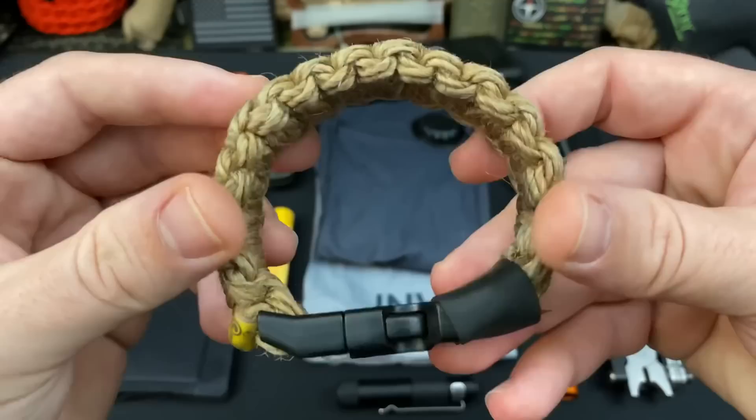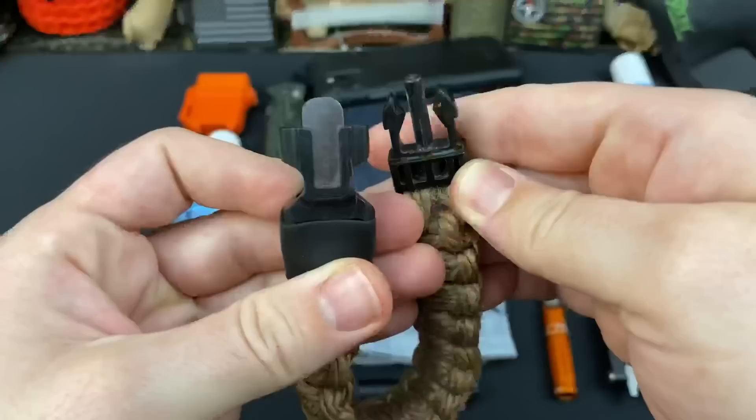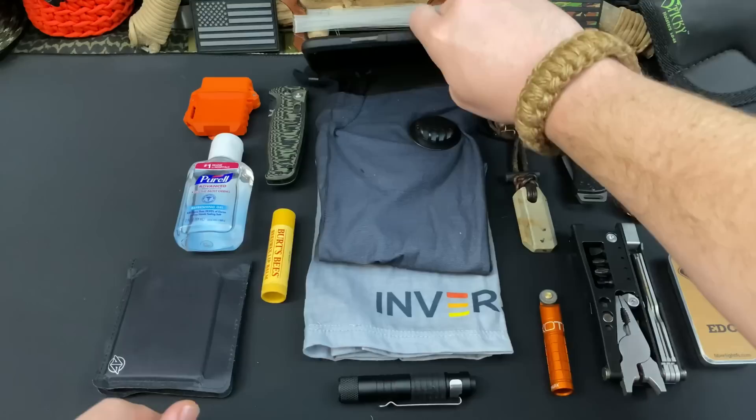And right here we have my Woolly Mammoth by Outdoor Element. I love this because I have a ton of jute cordage on my wrist at all times, but it also has a massive fire steel that is freaking amazing.